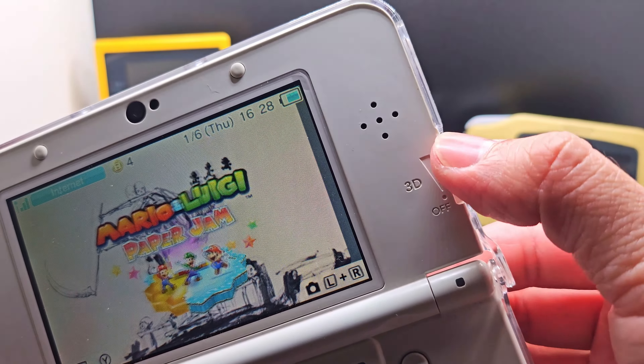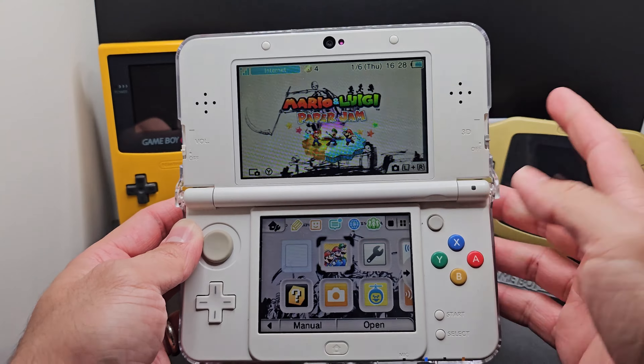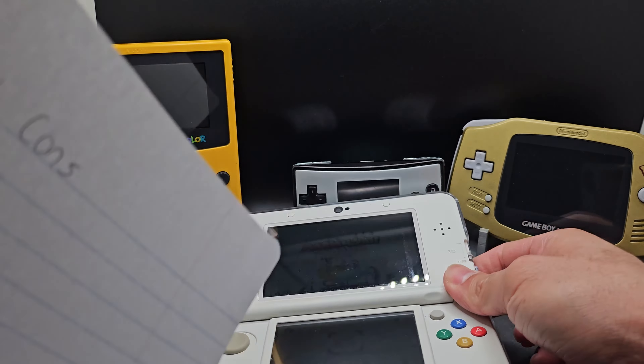The 3D effect on the 3DS is not for everyone, but for me personally it adds to the experience of the game and the graphics look better. The frame rate drops, it strains your eyes, you need to keep your head steady, and it's not recommended for any kids under 6 years old.